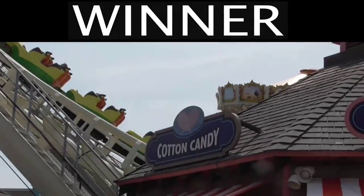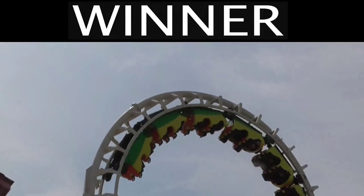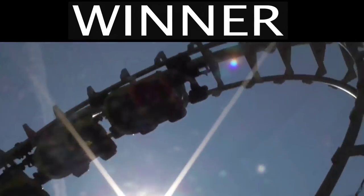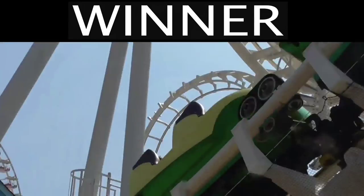That concludes this coaster fight. Which one do you like better? Make sure to stay tuned on my channel for more coaster fights, and you can also check out a full playlist with previous coaster fights in there.